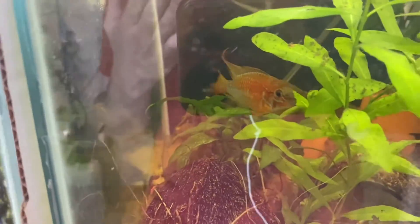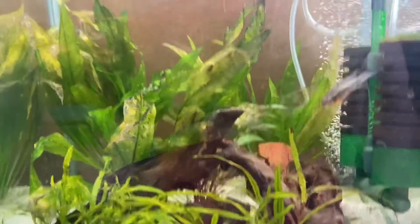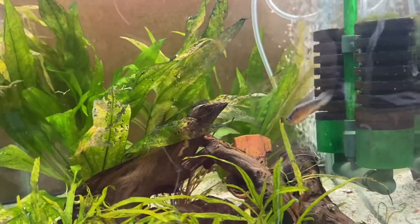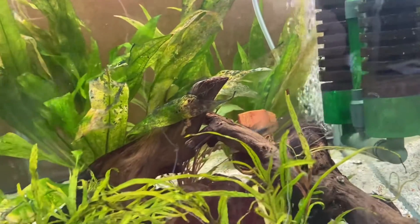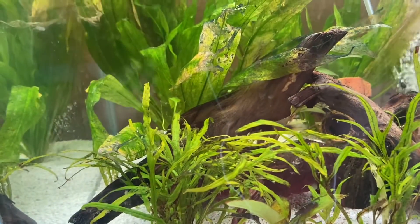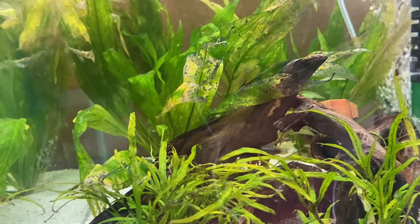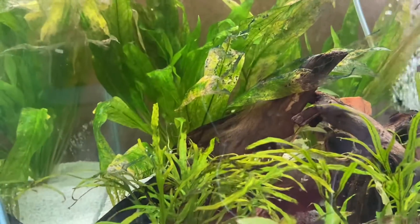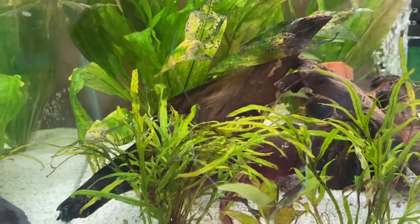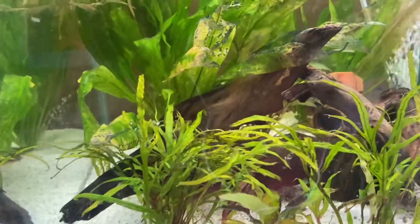I'm going to go into exactly how much time on average it takes me per week. So feeding these guys — I feed them twice a day, one time first thing in the morning and one time last thing at night, just so they have enough food to keep them going. On average that takes roughly 45 minutes in the morning before I go to work and about an hour in the evening.